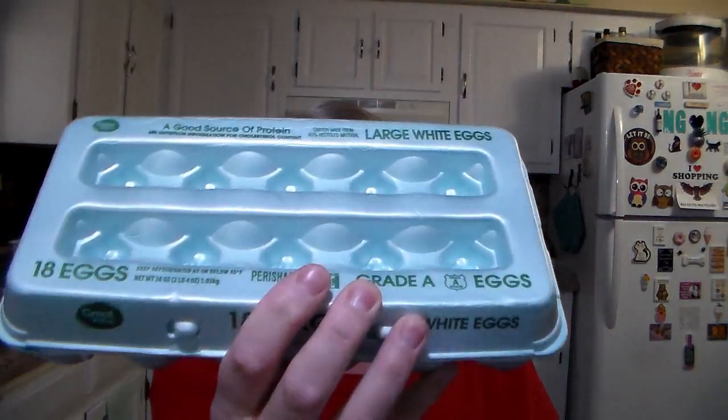While we were there, we needed some more eggs. So this is an 18-pack. I think it was like a dollar sixty-four, somewhere in there.